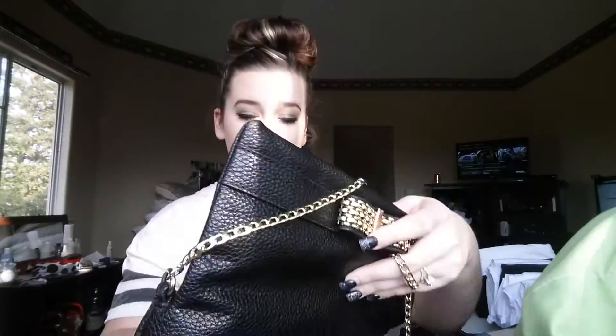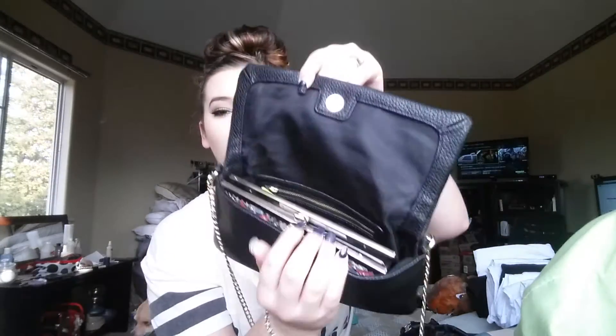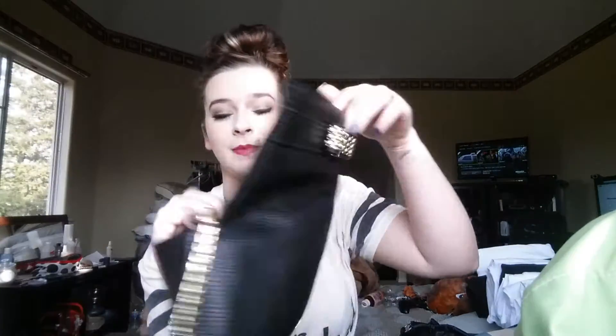I recently got a new bag and this is the bag I got. It's just like a crossbody and it's from Sam and Libby. On the inside it just has one pocket and all I put in here so far is my wallet, some gum, and some lip products.